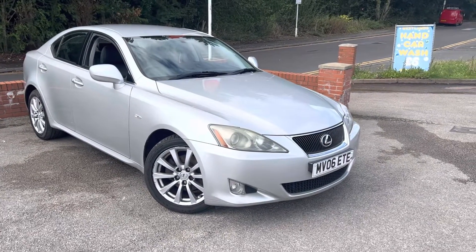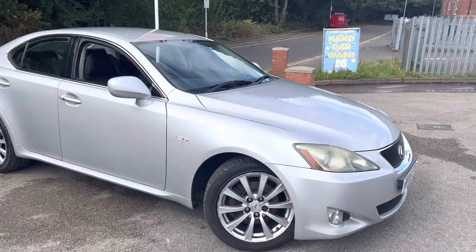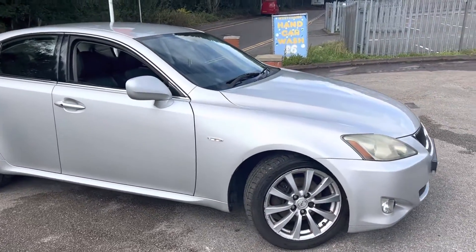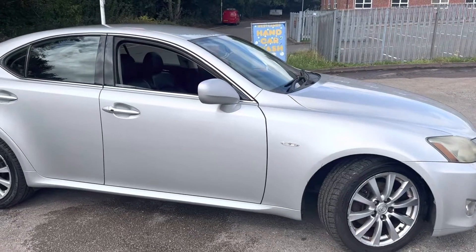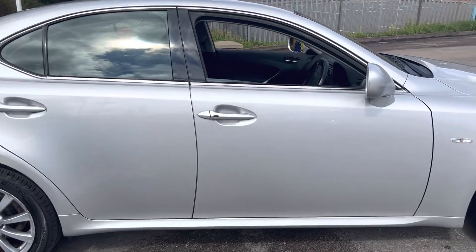2006 Lexus IS220 diesel just arrived in part exchange here at MSC Motors. This is being sold at trade money and it is a trade sale so doesn't come with any sort of warranty. As can be seen, the car is in relatively good condition for its age and miles — it's a nice spec as well, with keyless lock.